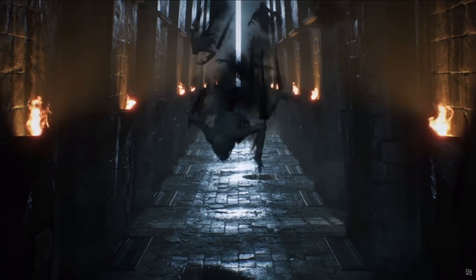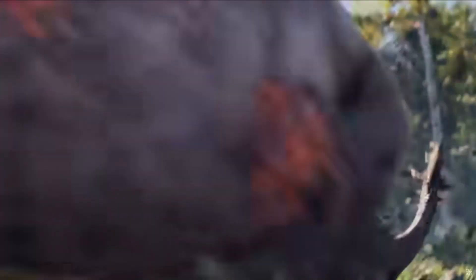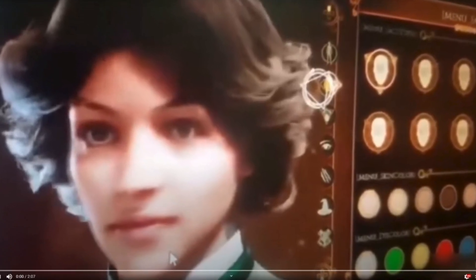As you guys know, we'll be creating our own character to live out our adventures in Hogwarts Legacy. In these screenshots we get a quick look at what the character creation screen looks like. We'll have the freedom to choose our race, gender, and house, but if we look closely at the character creation screen we can see that we'll also have many more choices to make.